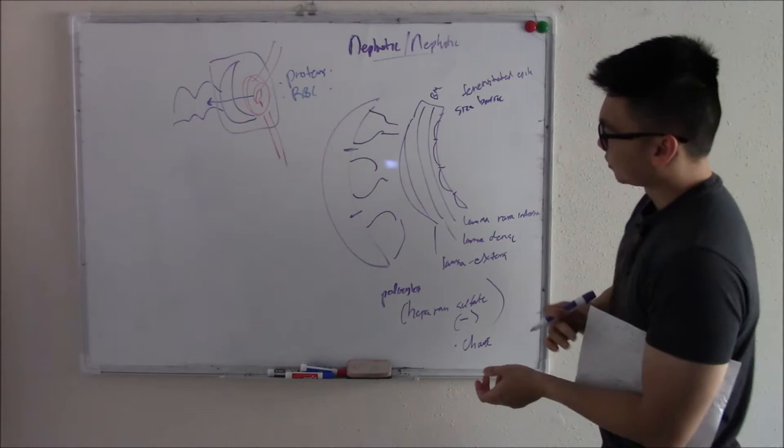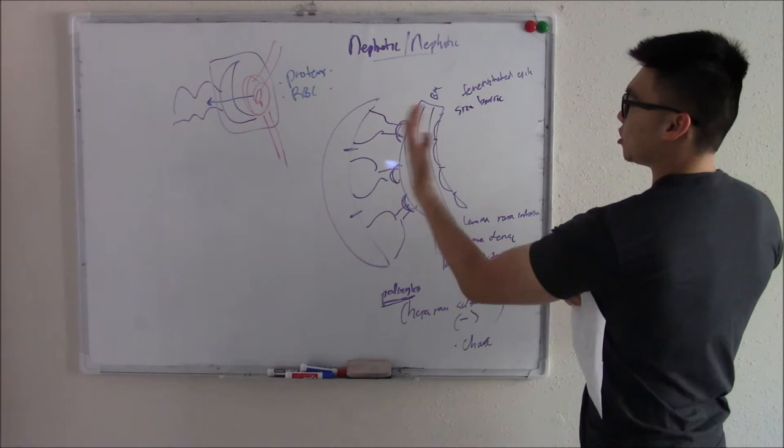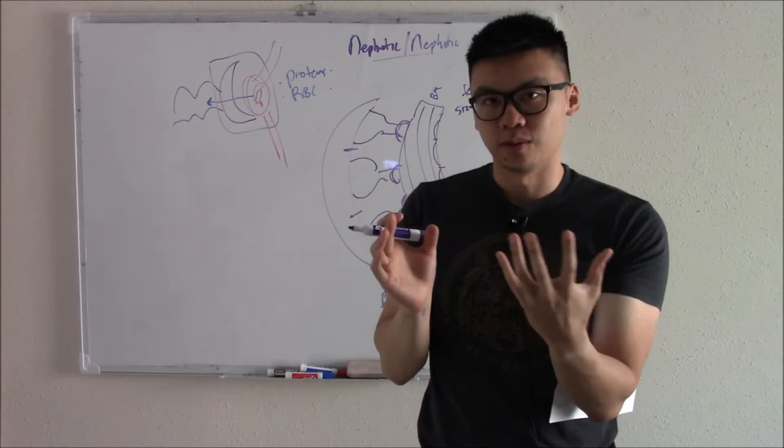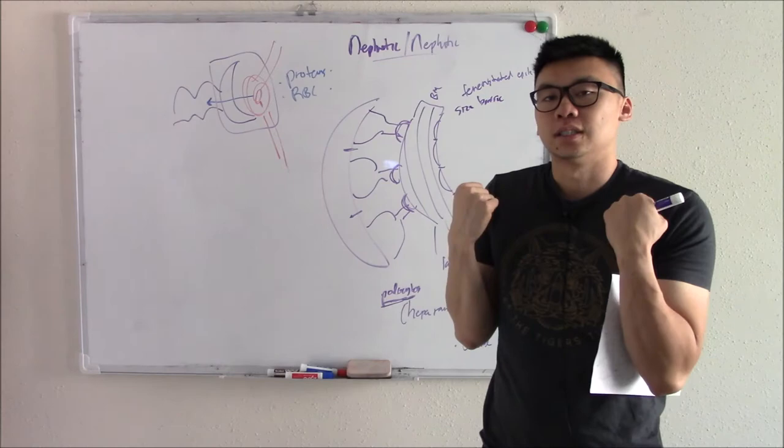The reason they're called podocytes is because they are cells that look like feet. They have little foot processes that attach onto your glomerulus and again stop proteins and red blood cells from getting through. In normal kidneys, you don't get protein or red blood cells in your urine — we keep that in our body.